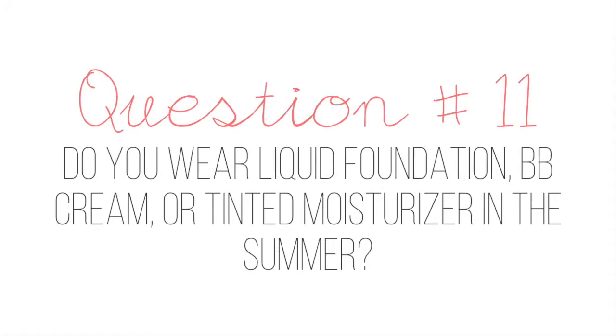Question number eleven: do you wear liquid foundation, BB cream, or tinted moisturizer in the summer? In the summer I basically wear anything that's really lightweight. So I have BB creams, I have lightweight foundations, and I also have mineral foundation. I really don't have any tinted moisturizers, but basically BB cream is a tinted moisturizer in my opinion. So anything lightweight, I love.